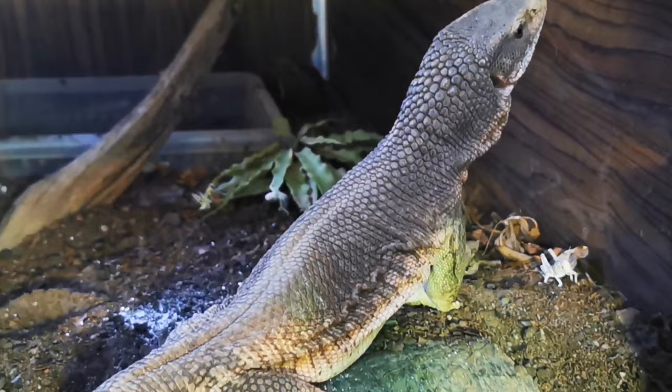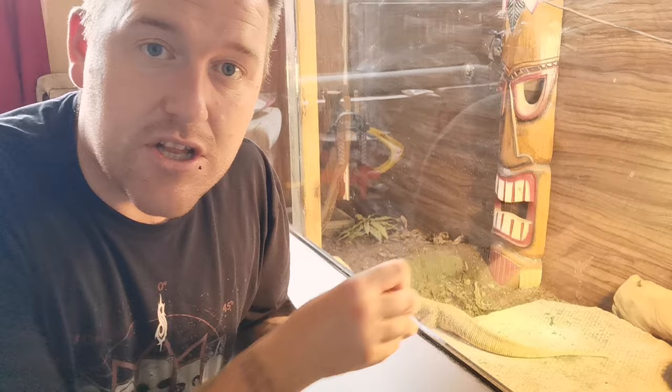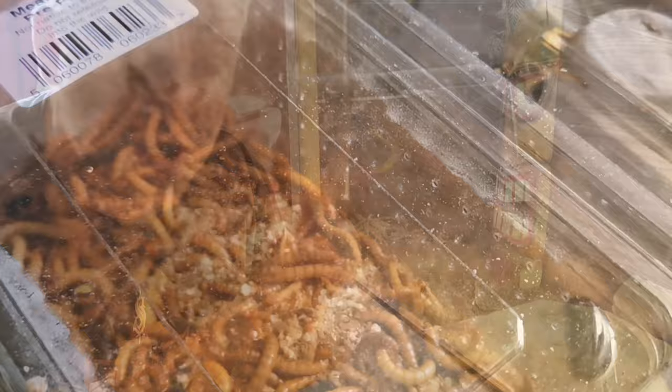Not just doing that — you can do so much in dietary variation. You can actually vary the diets: one day give them locusts, the next day dubia roaches, the next day superworms, and so on and so on.